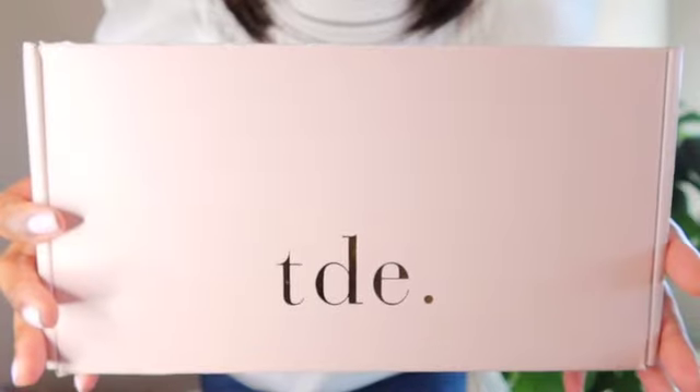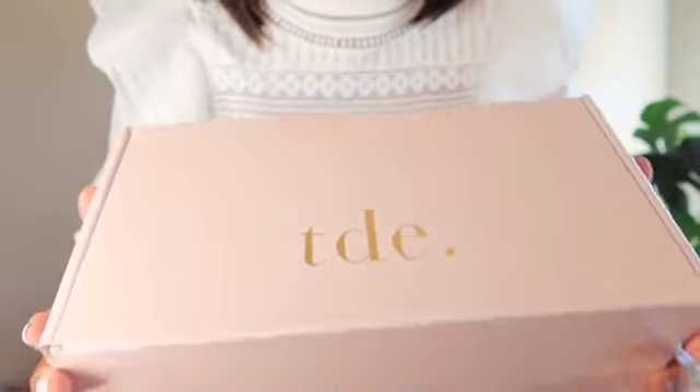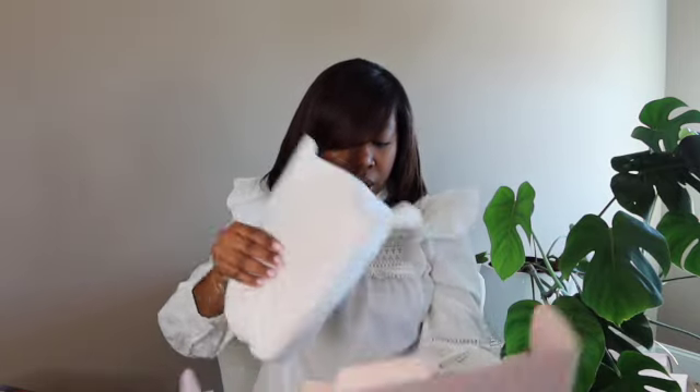TDE, or The Daily Edited, is an Australian brand. The shipping was very quick even though they're an Australian brand and I'm here in the United States. It comes packaged very beautifully — in a really pretty blush pink box with 'TDE' in gold foil, so stinking cute. I went with the blush leather and my monogram is gold as well. When you open it, it says 'enjoy' in gold foil, and it comes with an envelope and a card that says 'edited for you.' The personalization clearly is non-stop.